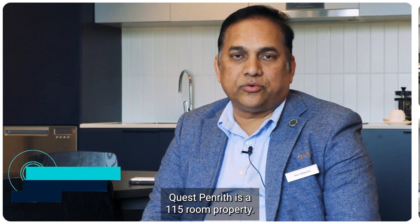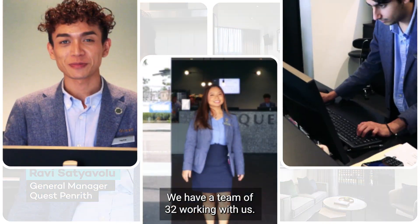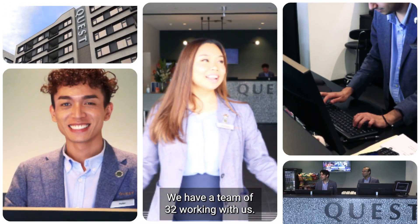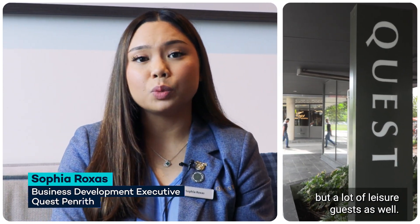This is a 115-room property. We have a combination of studios, one and two bedrooms. We have a team of 32 who are working with us. We predominantly have corporate guests, but a lot of leisure guests as well.